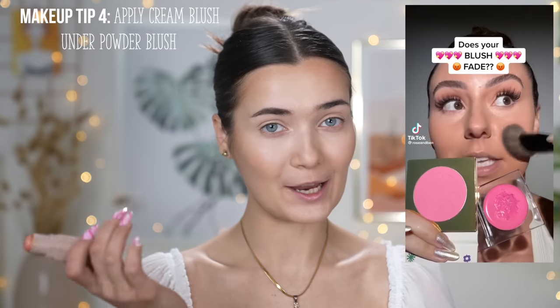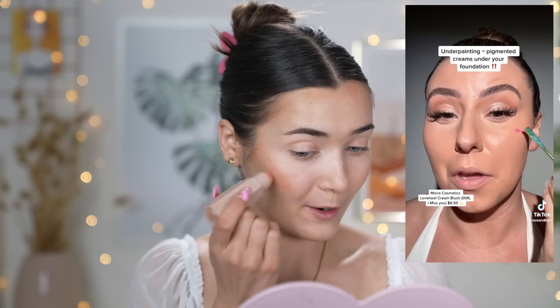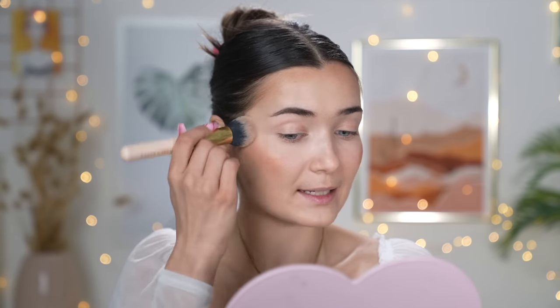The next tip is for blush. If you struggle with your blush fading throughout the day, this one is for you. Before applying your powder blush, apply a cream blush underneath. I'm using this one from Fenty Beauty in the shade Tripping — applying it where I want my blush. This one's more of a highlighter-style blush but it still works for the purpose. Pat it away rather than dragging, so you don't disturb the makeup underneath.